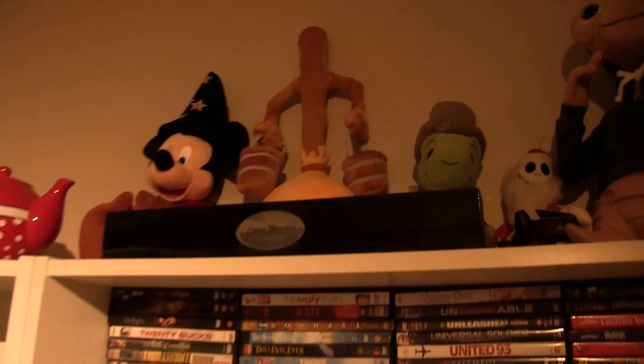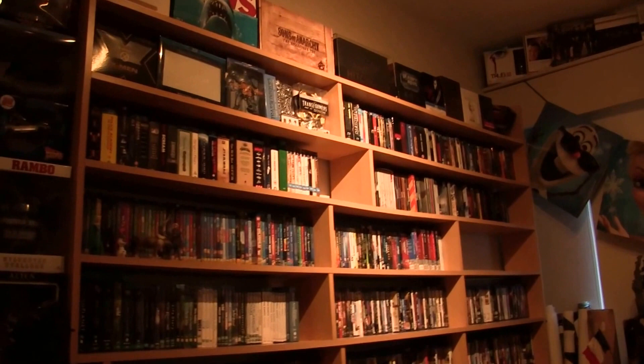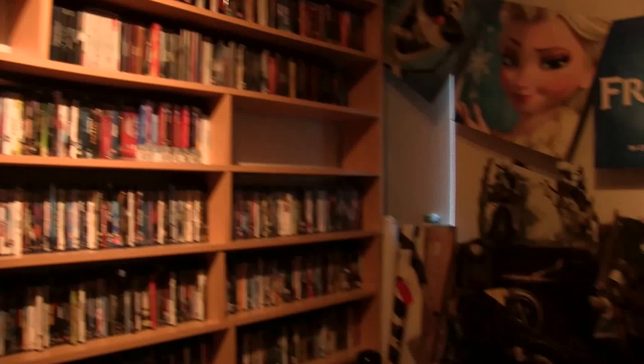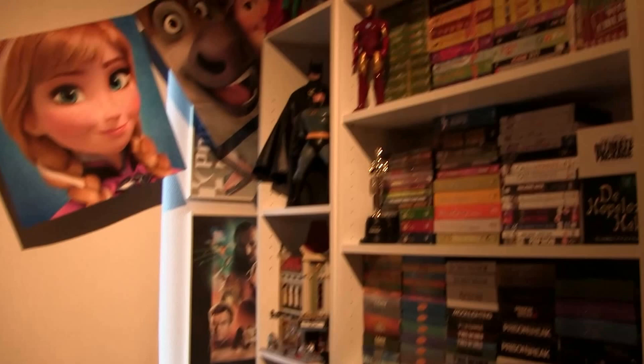That's a look at my collection. I will make videos where I show them separately for those interested in which Blu-rays I own. So yeah, that's it — my entire collection. Excuse my bad English, it's not my native tongue. Hope to see you again in another video. Take care — bye bye!